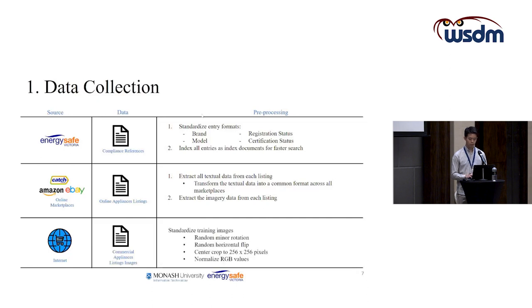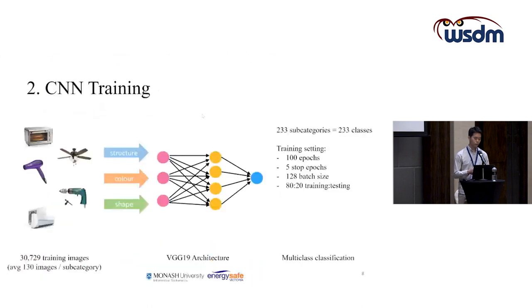For the commercial appliances listings, we standardised the training images by performing minor rotations, random flipping, center crops to a standard 256 pixels, and normalising the RGB values. Once we had all the training images, we trained the CNN model with a VGG19 architecture for multi-class classification, using the 233 subcategories as training classes.